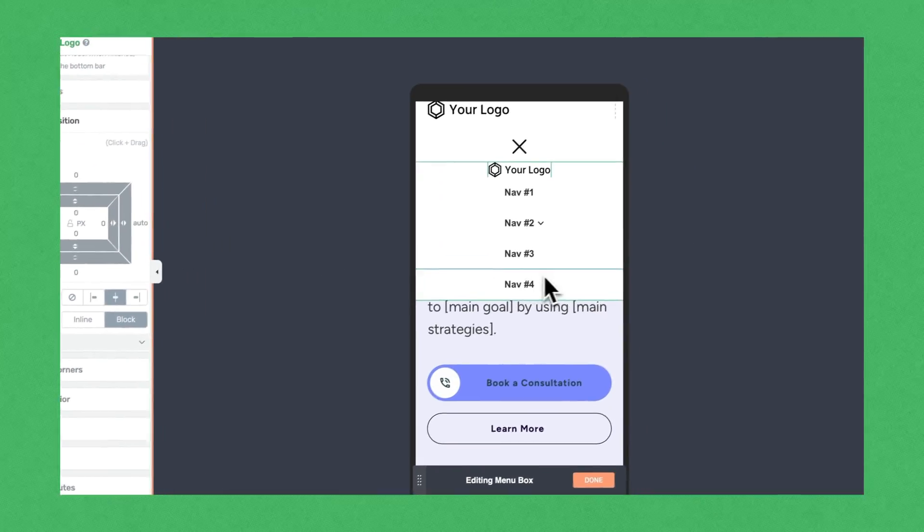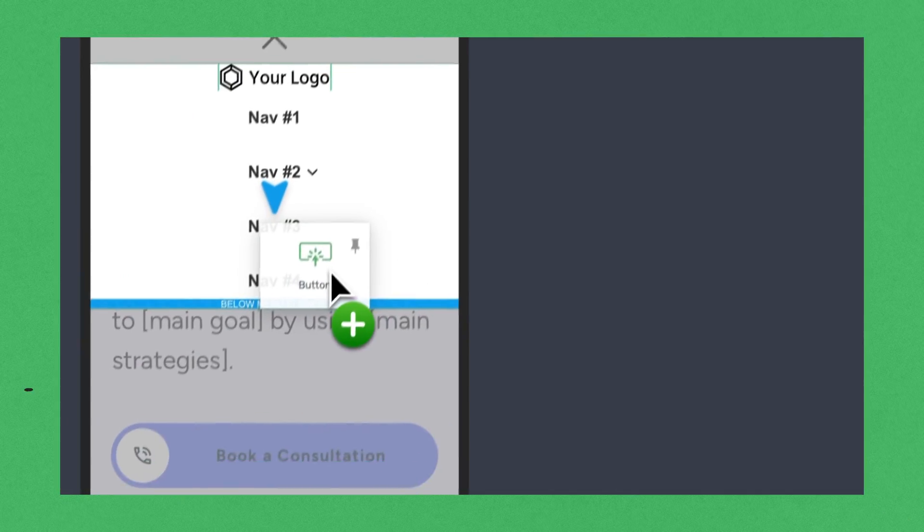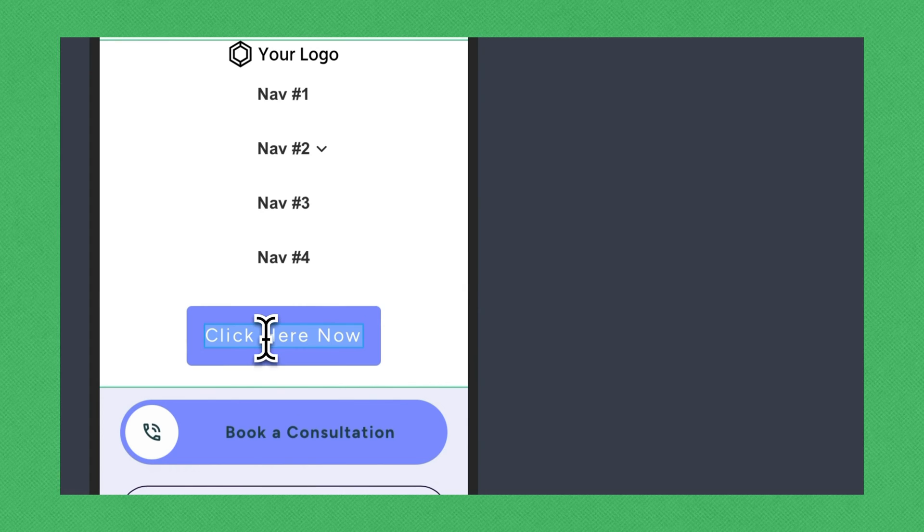I can drop in additional text elements, images, my logo, icons, a search bar, a mini card — just about most widgets that are available inside Thrive Architect — and we'll be adding some more in the near future.